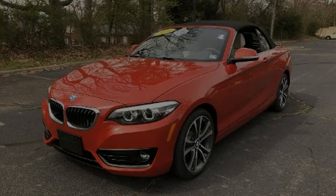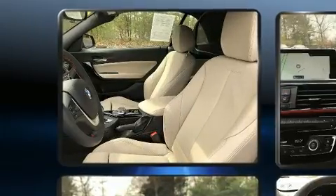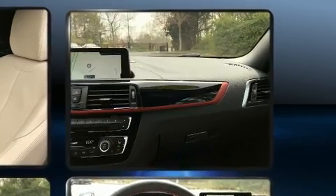Sensibility and practicality define the 2018 BMW 230i Coupe. With less than 2,000 miles on the odometer, this versatile and environmentally responsible vehicle provides both comfort and driving innovation.